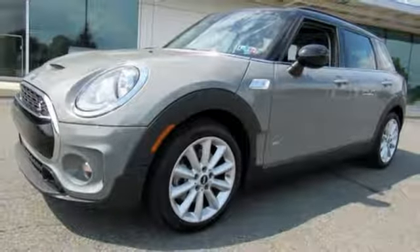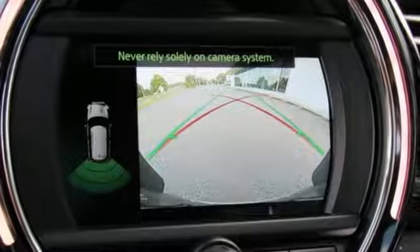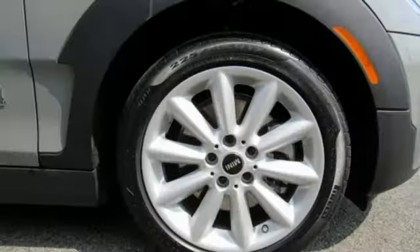Leather steering wheel, intercooled turbo inline four-cylinder engine, hands-free liftgate, automatic with driver control suspension management, and power heated mirrors.